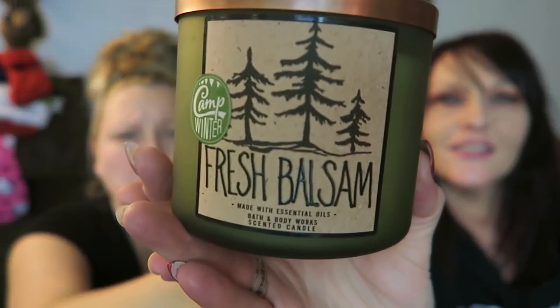That caramel one is actually the one I got my mom — I got another one for myself too. And this one is Fresh Balsam — it smells like a Christmas tree! We have a white artificial Christmas tree, so we burn this and it feels like Christmas.